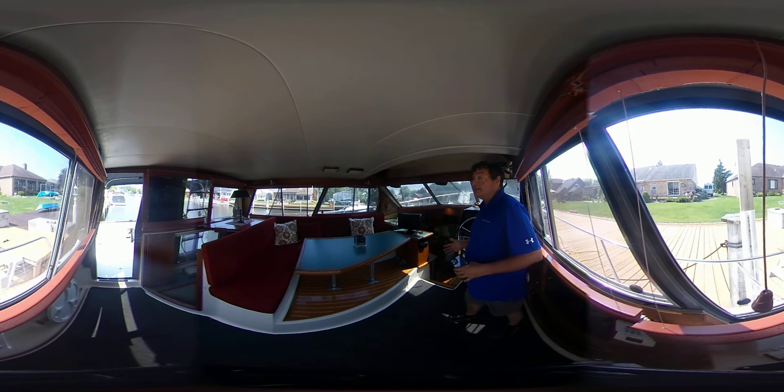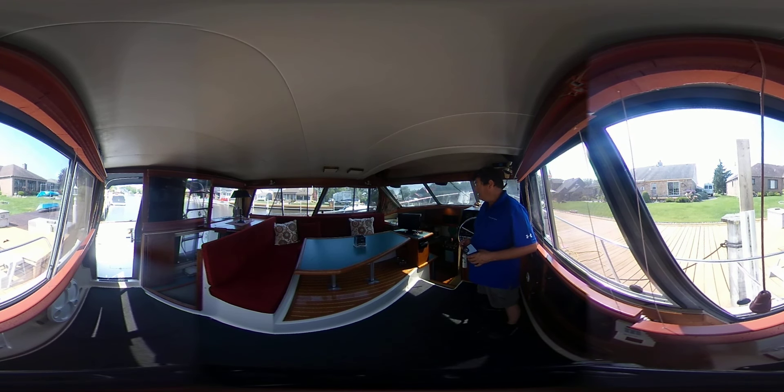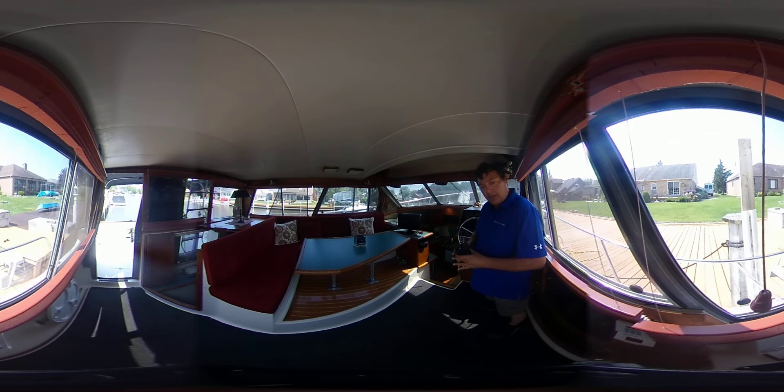You've got a raised dinette that does convert to a large daybed area or for entertaining guests. It's really clean down here and the upholstery is in great condition.